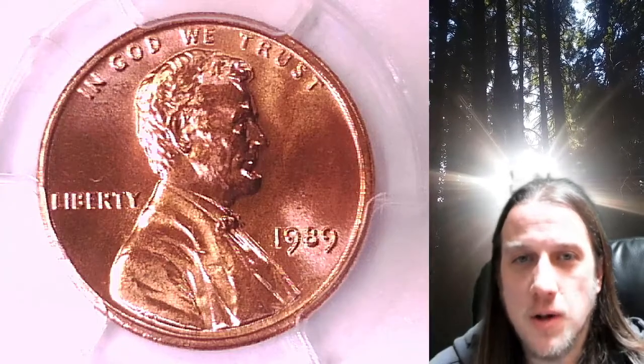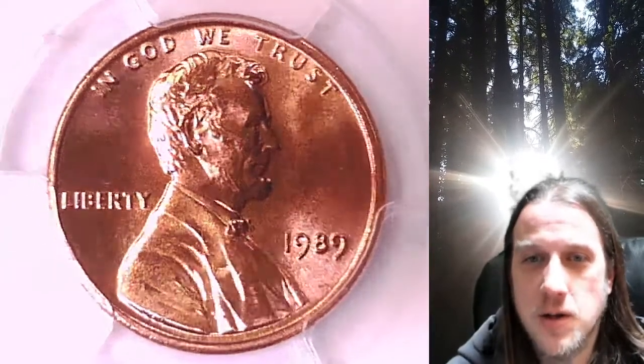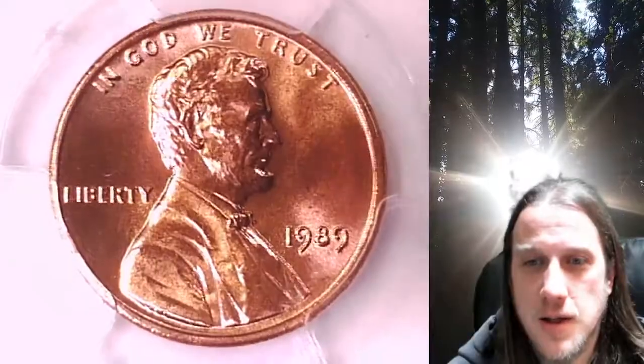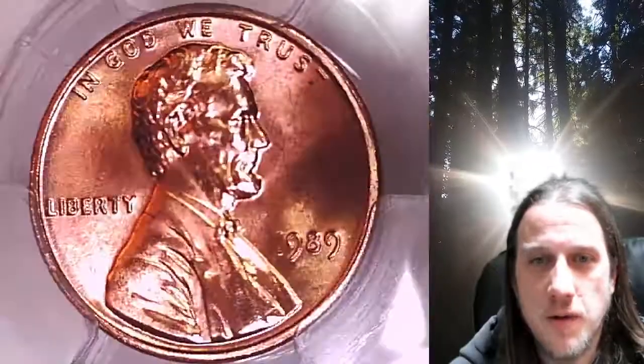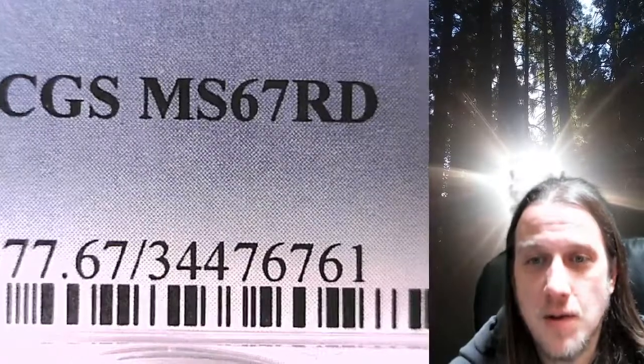Welcome to Time Traveler's Coin Exchange. The next coin we're going to take a look at is a 1989P Lincoln Memorial Cent. This is a business strike coin from the Philadelphia Mint. It has been graded by PCGS and they graded it Mint State 67 Red.